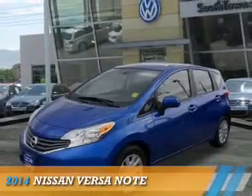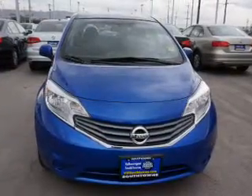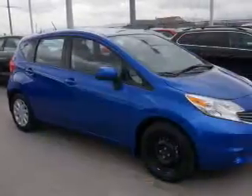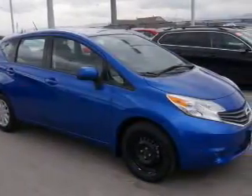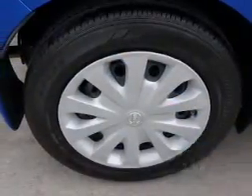Presenting the 2014 Nissan Versa Note. It's powered by front wheel drive, a 1.6 liter 4 cylinder engine, and an automatic transmission. With fewer than 20,000 miles, this vehicle has a long road ahead.